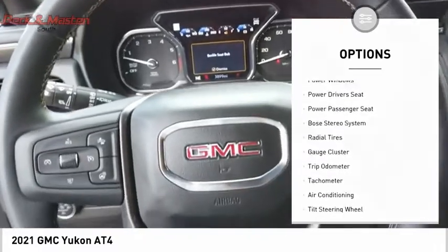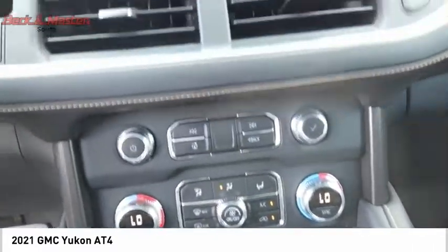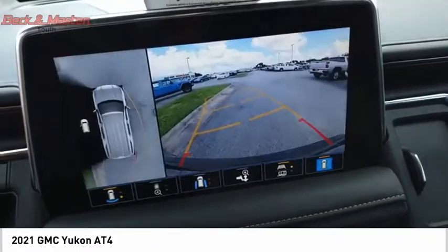Additional features include a power sunroof, rear window wiper, interval wipers, and leather upholstery. Wouldn't you look great in this vehicle? Stop in today and see for yourself.